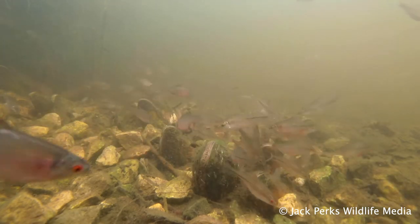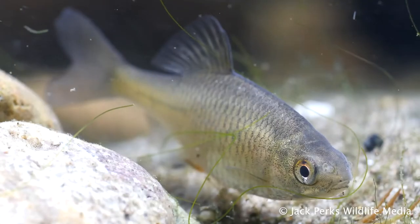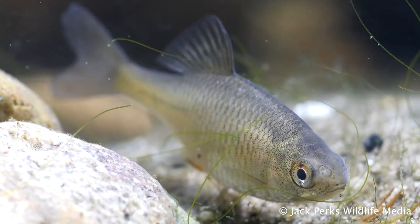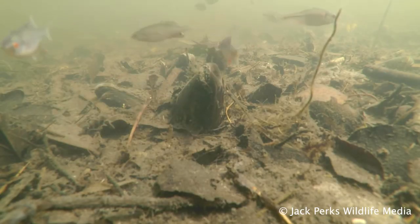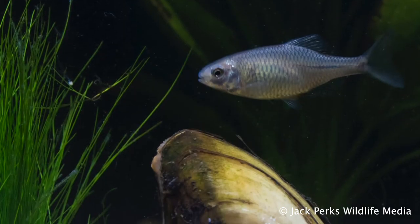They have a patchy distribution in Britain, with Norfolk, Cheshire and Shropshire being strongholds. They like ponds, lakes and slow-moving rivers, often hiding in large shoals, needing weed beds with a sandy or muddy bottom ideal for freshwater mussels.